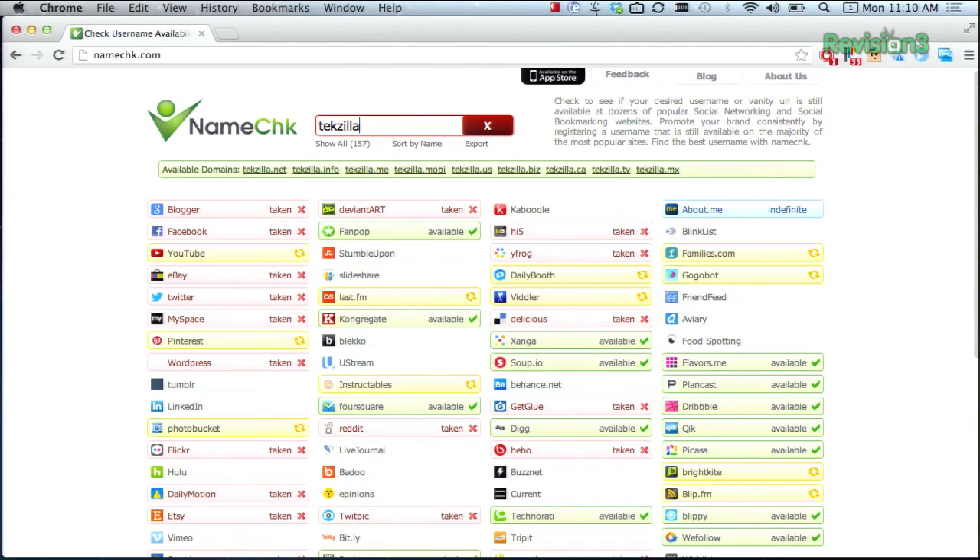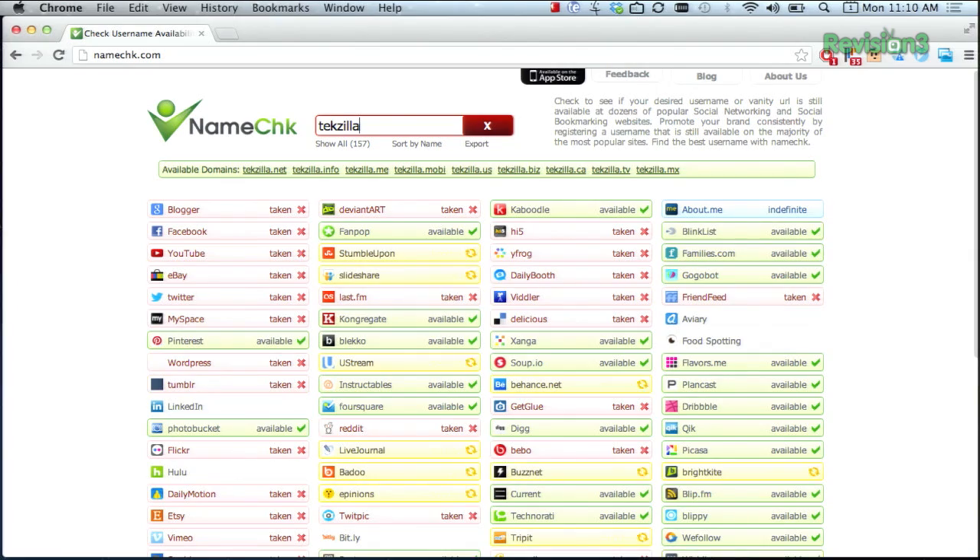It can be a huge time saver, and it's much easier than visiting all of these sites yourself to check it out. Now this tool works just fine in the browser, but you can download it for free on iOS devices if you'd like to save your searches and monitor their availability. So don't wait any longer, get out there and claim your name.